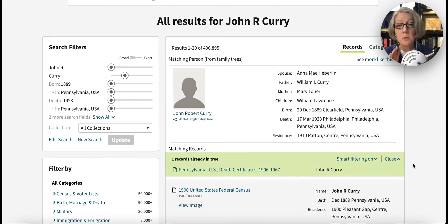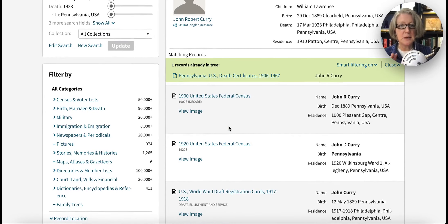Now I'm going to look for John Curry in the United States Census. Ancestry, and I think every website does — Find My Past, Family Search — they're going to start to try to give you hints to save you some time. There's this John Robert Curry in a tree with some information: William I. Curry, Mary Toner, a death in Philadelphia rather than Plymouth Meeting, Montgomery County. I could use this but I want to ignore it and just use the actual records. Let's try to find him first in the 1920 census.